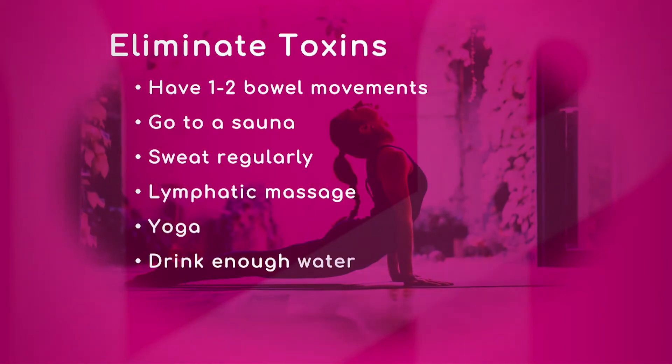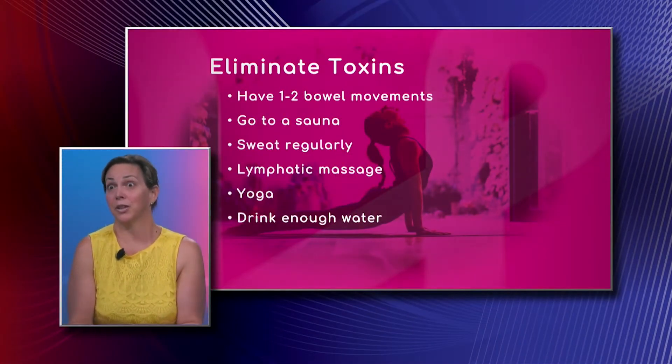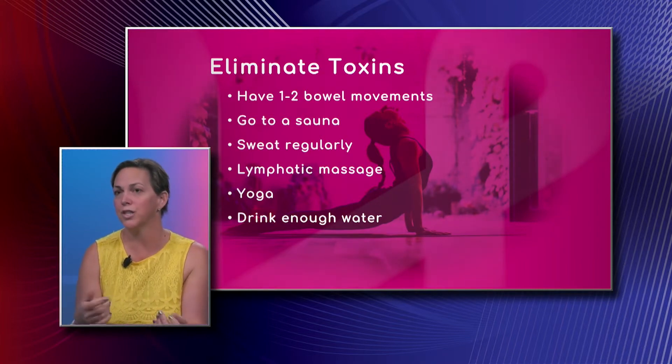You also have some suggestions to eliminate toxins. Let's take a look at some of these for our viewers. One is to have one to two bowel movements a day. You have to have a regular ability to go to the bathroom — that's where chia seeds and flax seeds come into play. Adding a tablespoon of chia seeds to your smoothie or cereal in the morning will definitely help, and it also helps prevent dysbiosis, which is that imbalance that exists in your intestinal system.